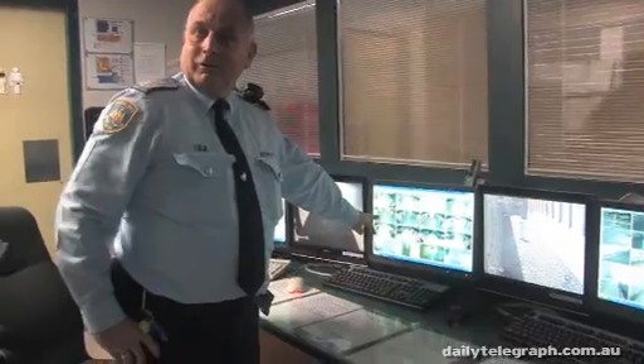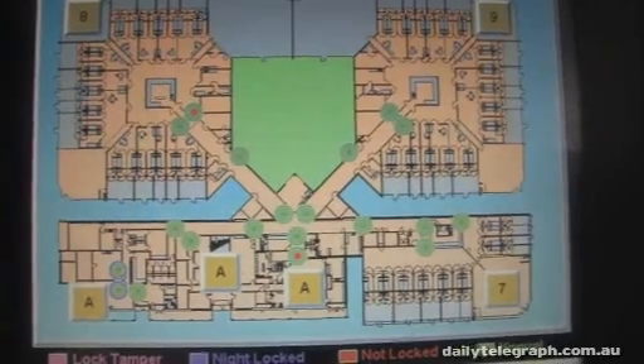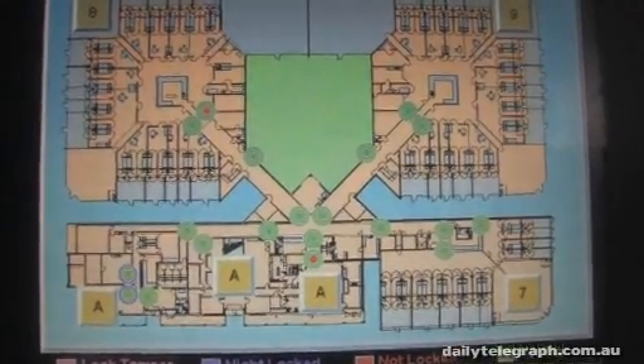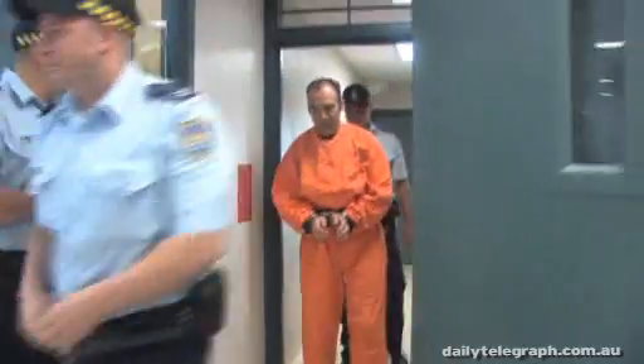These cells are designed for inmates that either threaten self-harm or actually commit an act of self-harm. You'll notice that there's no hanging points. There are two cameras in each corner that give us complete coverage — they're monitored 24 hours while they're in here. While they're in here, they're under a risk intervention team protocol, which will determine the best way of managing them, right down to having them in just undergarments if they pose such a risk to themselves.